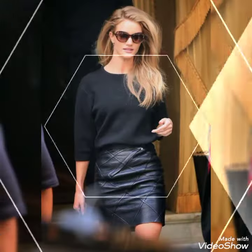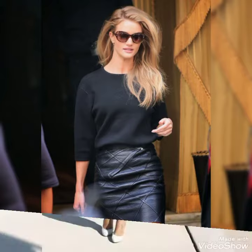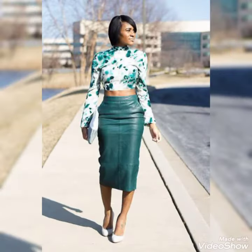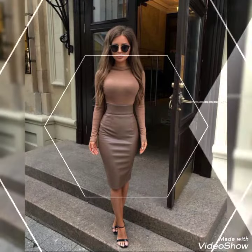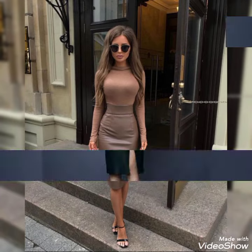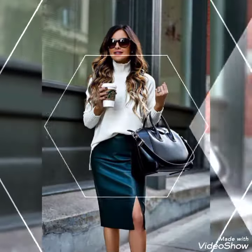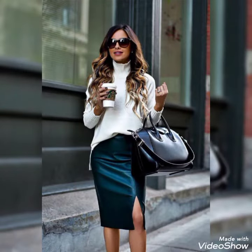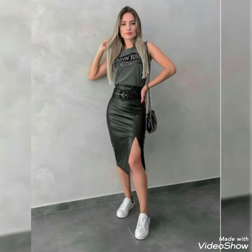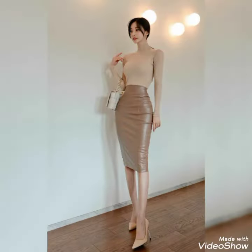Hello my dear friends, hi viewers, welcome back to my YouTube channel. How are you all? I hope you are fine and enjoying the best condition of health. Today my video is about the most gorgeous and trendy collection of leather skirts — very pretty, very stylish office wear, party wear, and wedding wear leather skirt design ideas I bring for you.